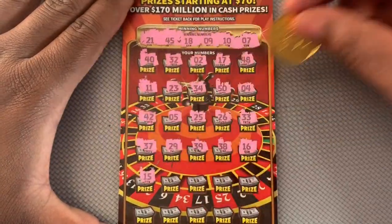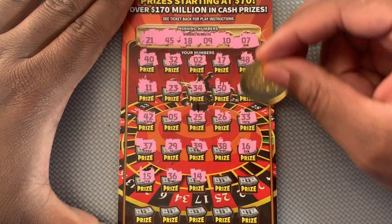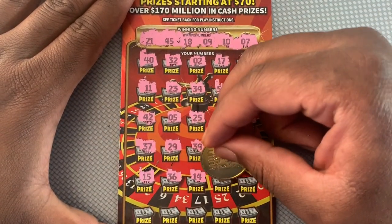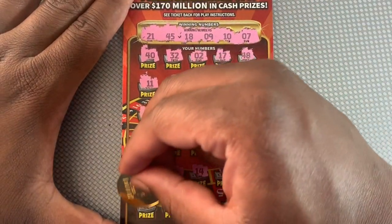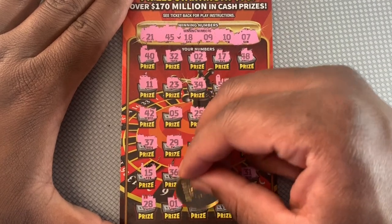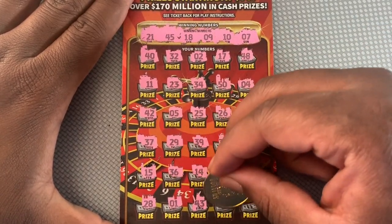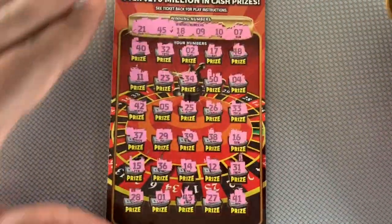30 and 14. Alright, last row for this ticket. Can we get one match? 28 — we got an 18 up there. Last chance — this one is a 41. So ticket number 10 is a loser. Let's try ticket number 11.